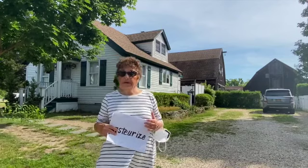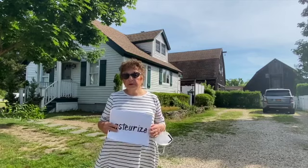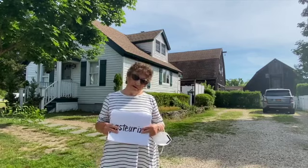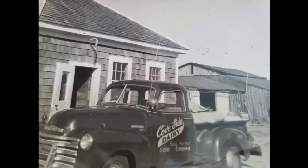In the beginning, my grandfather delivered milk with a horse and buggy. But as years passed, he had trucks, and as his family grew, he had four sons to help him with the delivery of the milk.